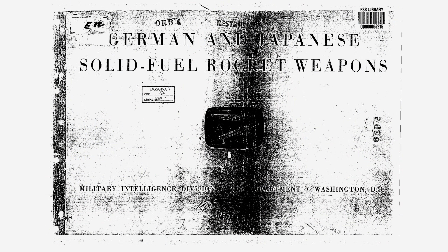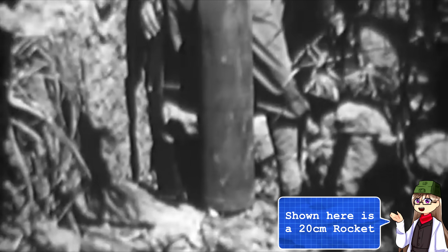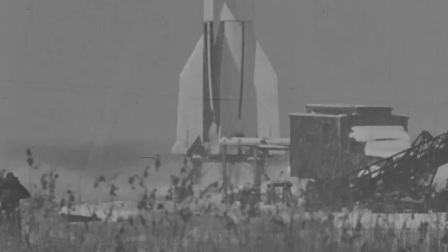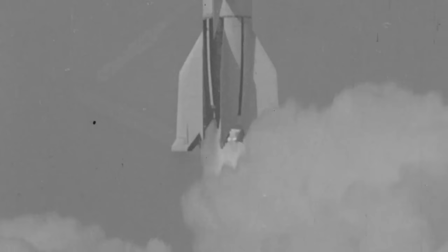Bear in mind most of this info is coming from allied reports from during and after the war, so some information may not fully represent the actual projects. Japan was a fairly late adopter of rocket technology and due to this they were far behind other powers at the time in regards to their fielded weaponry. However, thanks to their alliance with Germany they did secure some assistance, which can be seen in later examples of their rocket propulsion development.